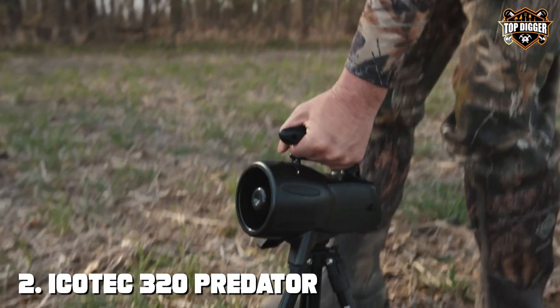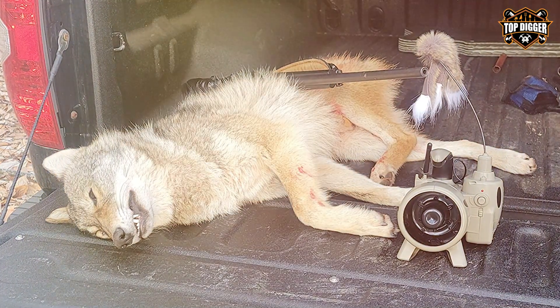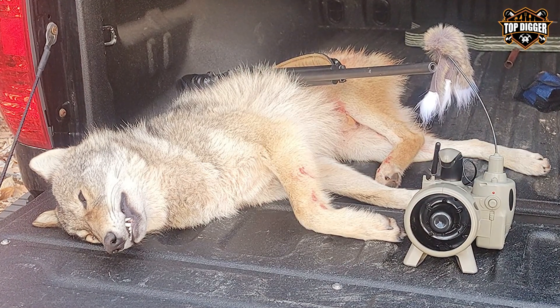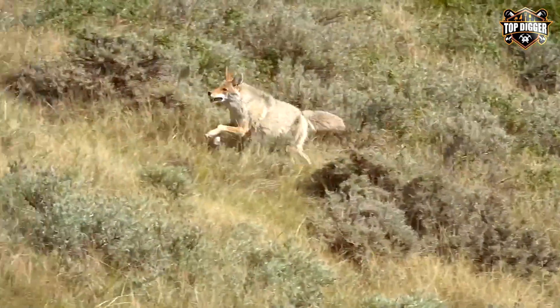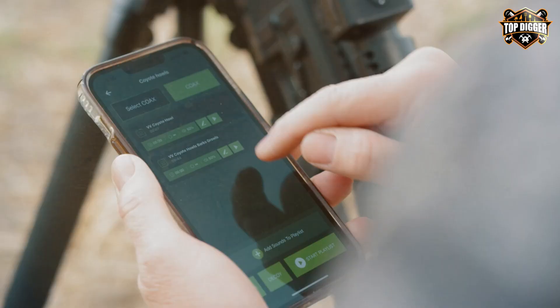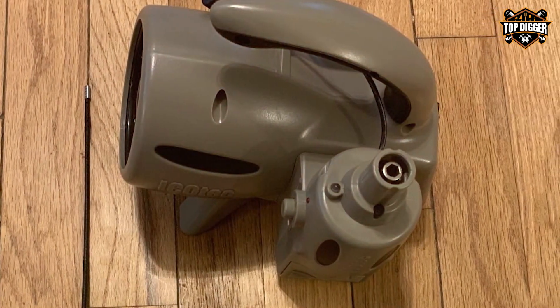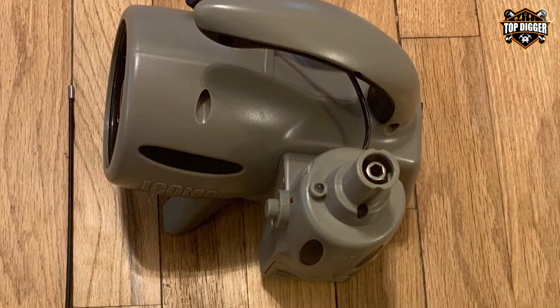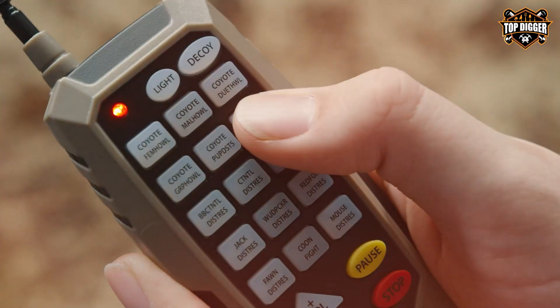Moving on to number two, we have the Echotec 320 Predator Call Combo. For hunters seeking versatility and precision, the Echotec 320 Predator Call Combo is a game-changing option. The Echotec 320 Combo offers a comprehensive selection of 24 high-definition calls, ranging from distressed prey to aggressive predators. With its wireless remote, you can trigger calls from a distance, keeping your position concealed and increasing your chances of a successful hunt. One standout feature is the Combo's dual-speaker system, delivering exceptional sound quality and realism — making it irresistible to curious predators, drawing them closer for a keen shot.